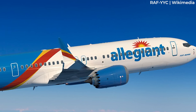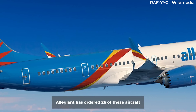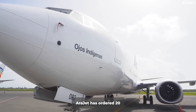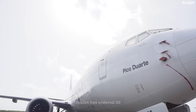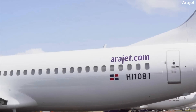US budget airline Allegiant Air placed an order in January 2022 for 26 MAX 8200s. The first arrived on September 9 of this year. Finally, Arajet ordered 20 MAX 8200s in March 2022. The first of these should have been delivered in December 2023, but Arajet has also fallen victim to delivery delays.